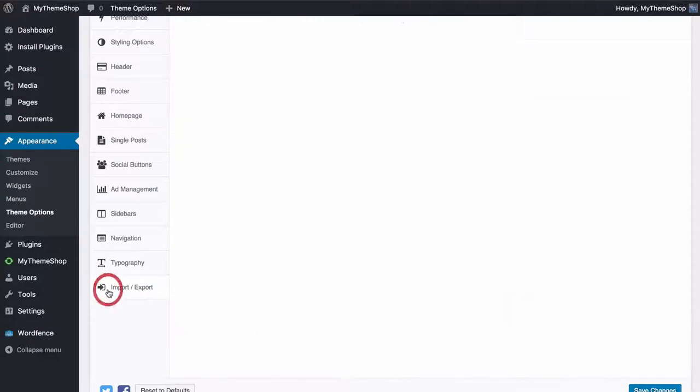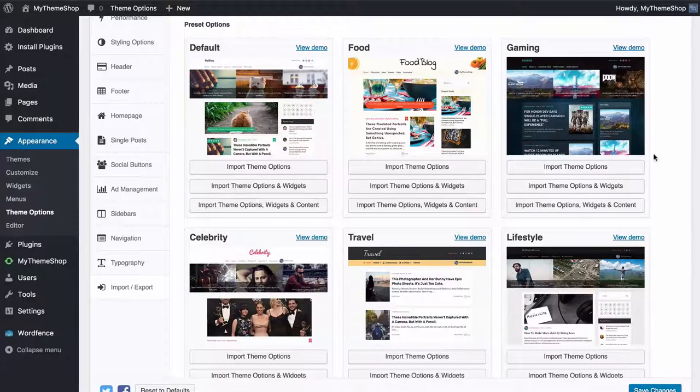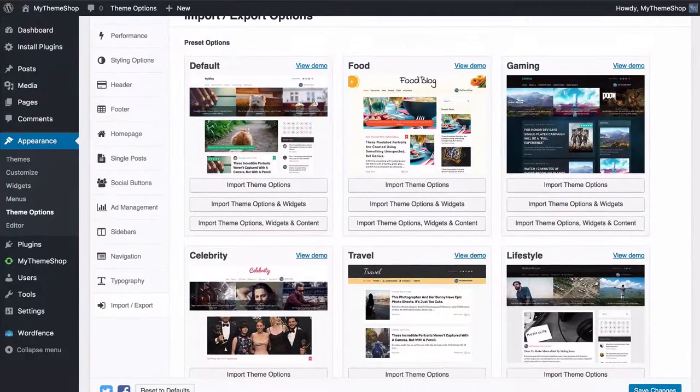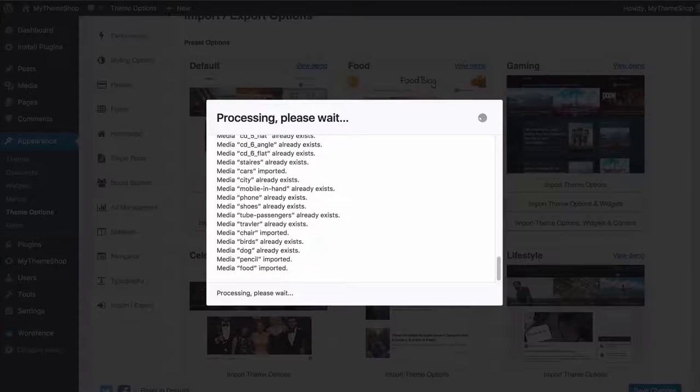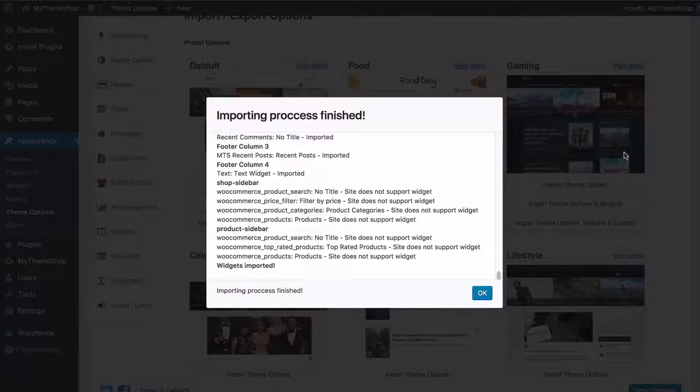Here from the theme options panel, in just a couple of clicks I can import any of the layouts including theme options, widgets, and demo content onto my site. Here I'll just import the default layout and you'll see in just a couple of moments I have all of the content imported onto the site. With this feature you can have your site set up in no time at all.